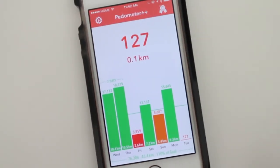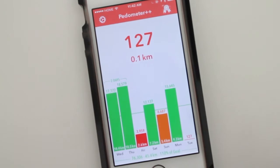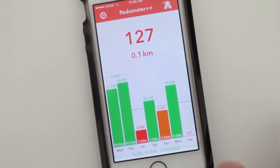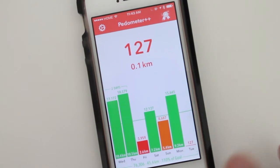So yeah, that's update 3.0, I just wanted to make a quick video about it. If you guys haven't checked out Pedometer, I highly recommend you go check it out. It's a very simple app but really useful and really neat. That's it for now guys, see you guys later. Peace!